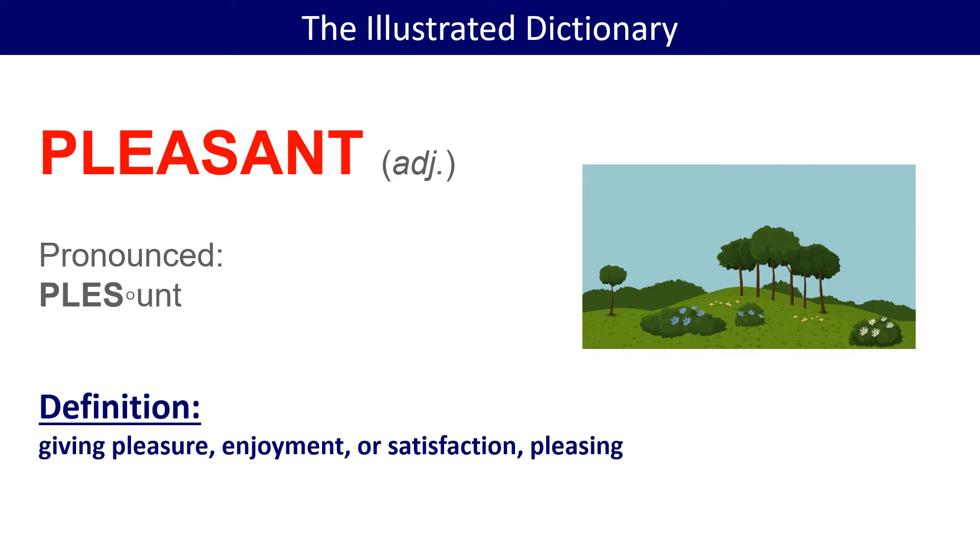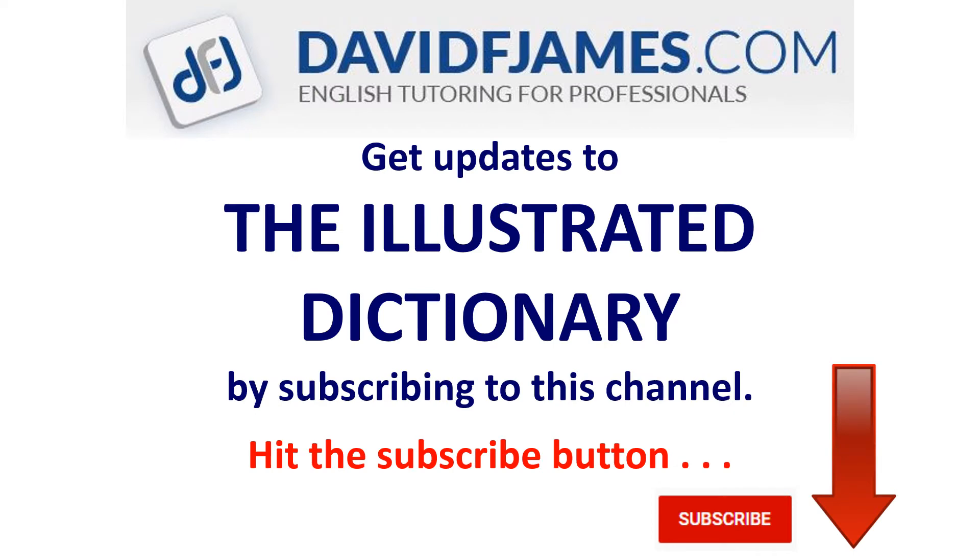The clip art shows beautiful green countryside. Just a quick reminder: get updates to the illustrated dictionary by subscribing to this channel.